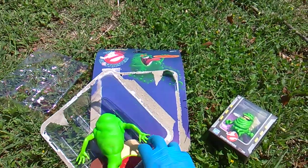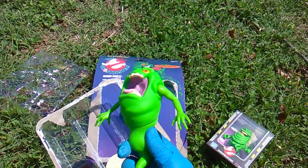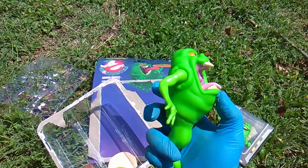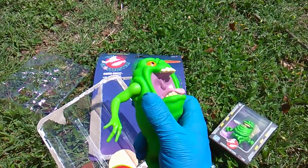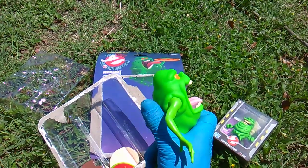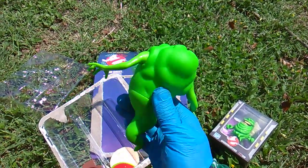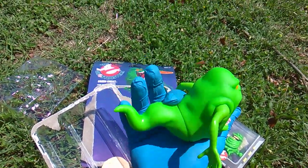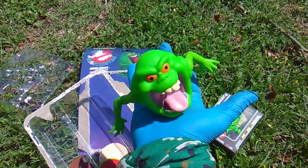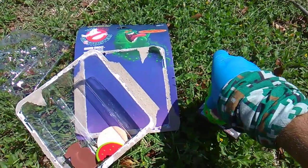I always thought this figure was super weird because of his shape — it needs like a stand or something. Let me see if you turn the slime around... I guess he'll sit up on a shelf like that.